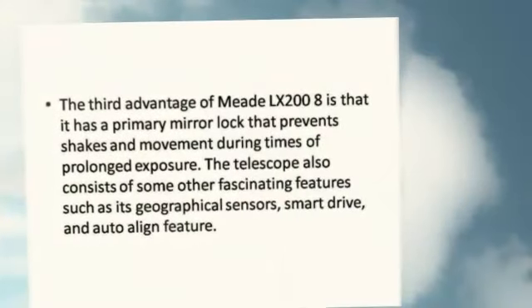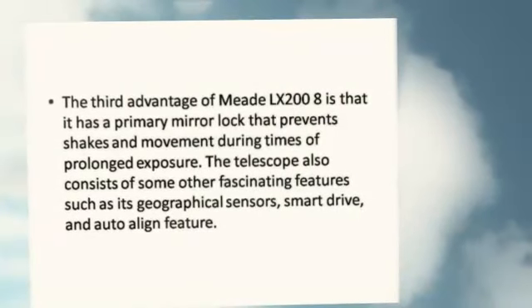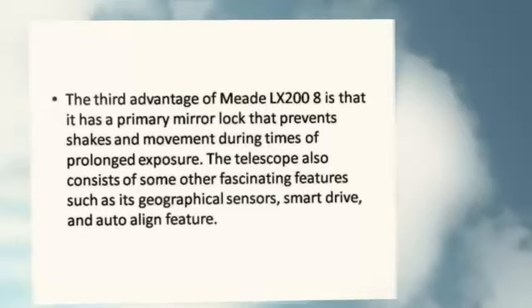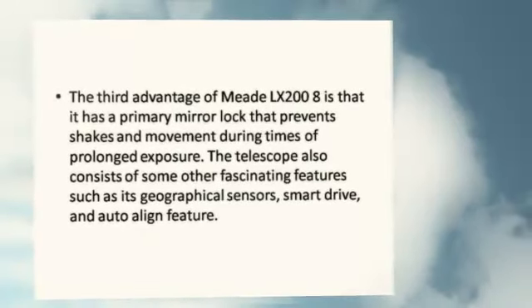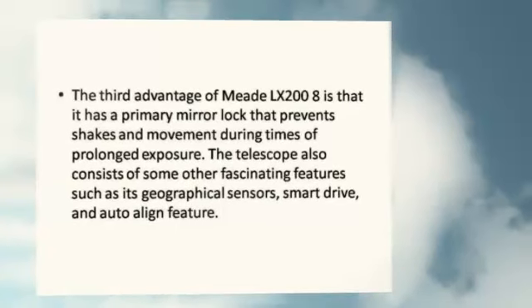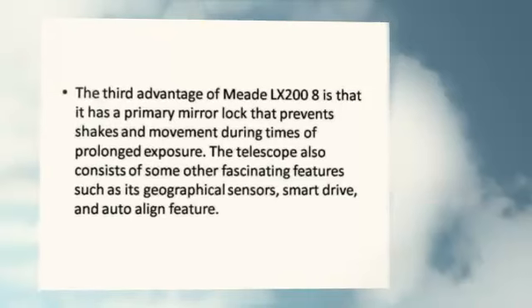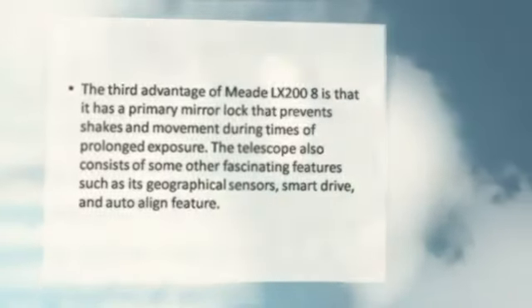The third advantage of the Meade LX 208 is that it has a primary mirror lock that prevents shakes and movement during times of prolonged exposure. The telescope also consists of other fascinating features such as geographical sensors, smart drive, and an auto-align feature.